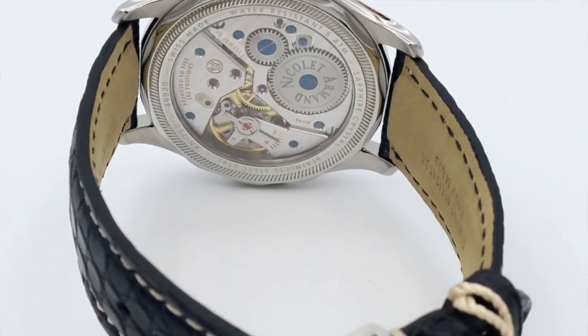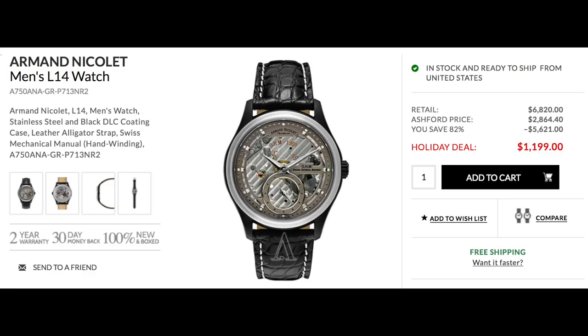It was a really stunning looking watch — 42 millimeters with a genuine alligator strap. The L14 comes in a variety of colors: blue, gray, black, and combinations. I always thought the blue looked the sharpest. The L14 retails for $6,250, but I paid $1,050 — well over 80% off. I bought it from Ashford.com, and because the watch looked so gorgeous in every picture, I was expecting a hallelujah moment when I opened the box.